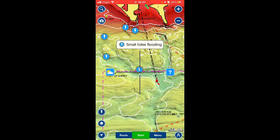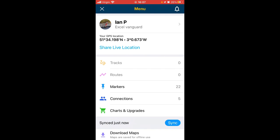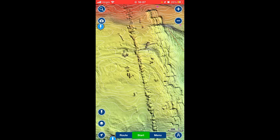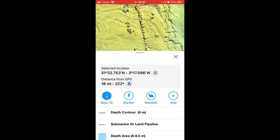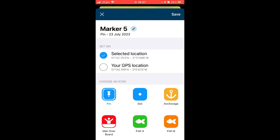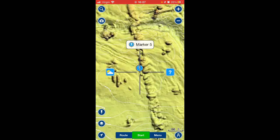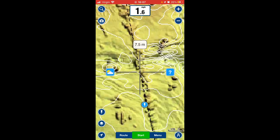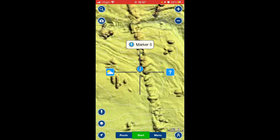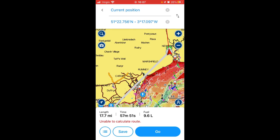If you see somewhere you want to fish or somewhere you've caught fish, press the question mark and leave a marker. There you go — there's your marker, Marker 5. Next time you come out you can click Marker 5, then 'Route To,' and it'll create a route to your marker.